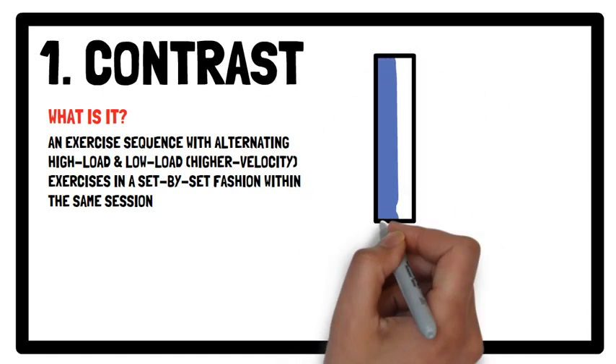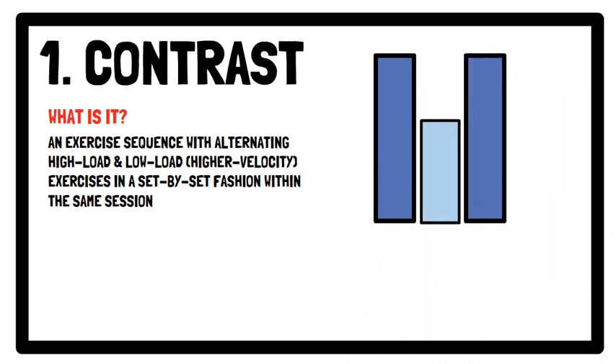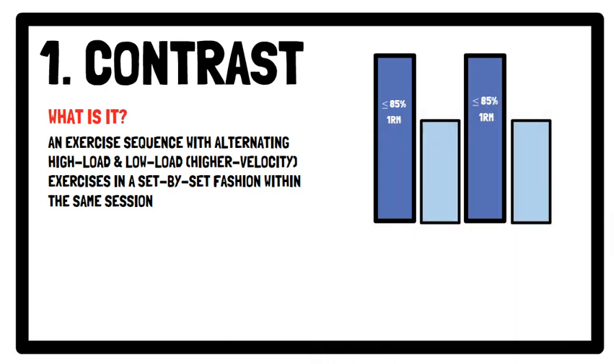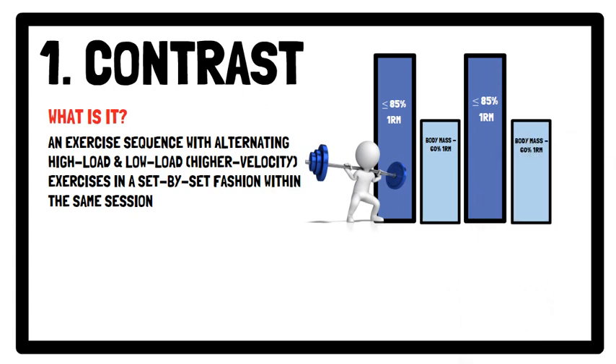In terms of intensity and exercise selection, the higher load condition exercise could be performed using loads less than 85% of your one repetition maximum — an example exercise could be a back squat. For the subsequent low load high velocity exercise, depending on the exercise and individual capabilities, body mass and up to 60% of one repetition maximum can be used — an example exercise could be a counter movement jump.